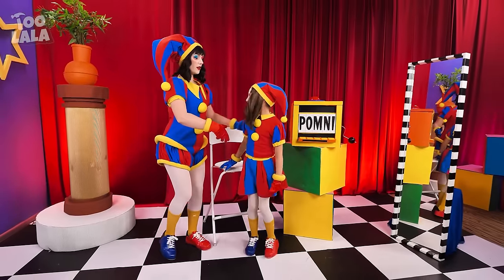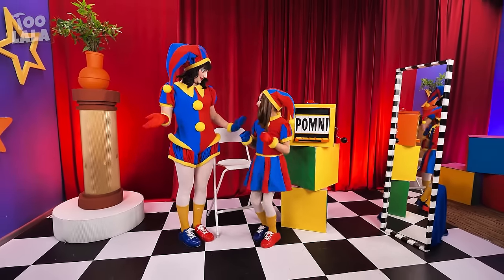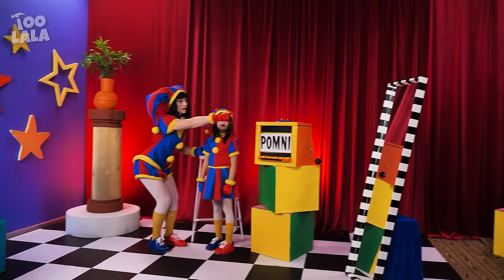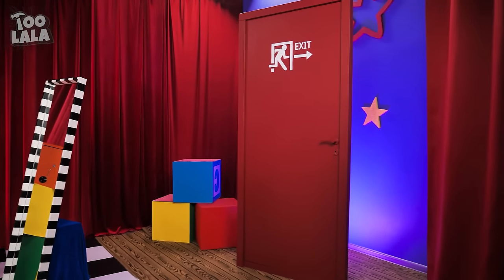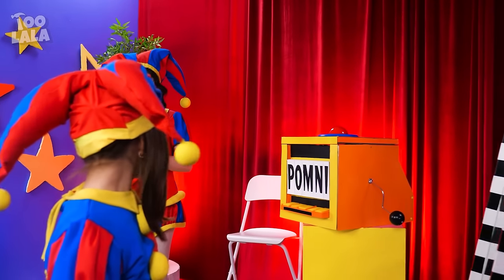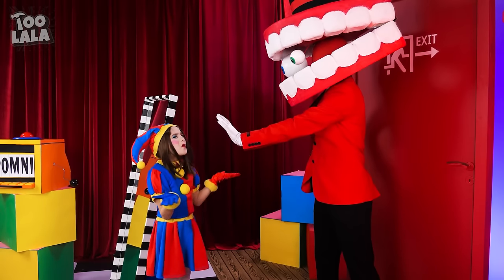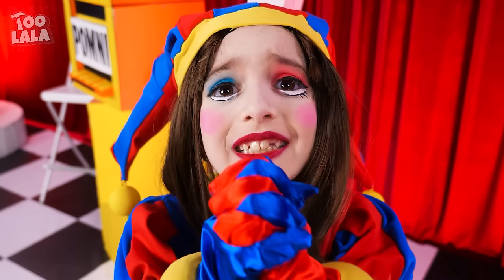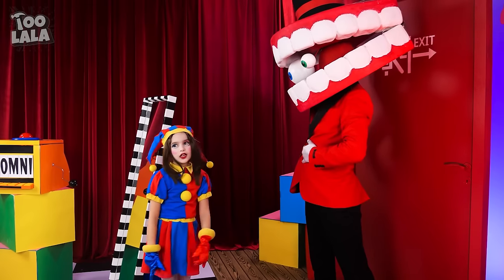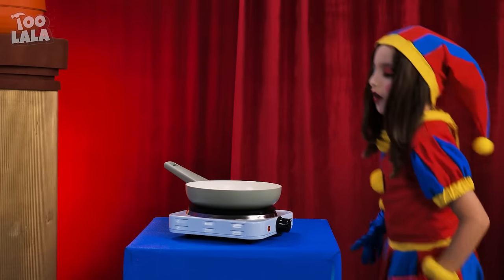Your makeover is finished! Give me a twirl! Thanks for your help, Pomni! You can go home to your parents now! The exit door is right there! I hate goodbyes! I wish I could see you again soon! You're not allowed to leave! Please! I miss my mom! I'm hungry! So you better cook me a meal first!